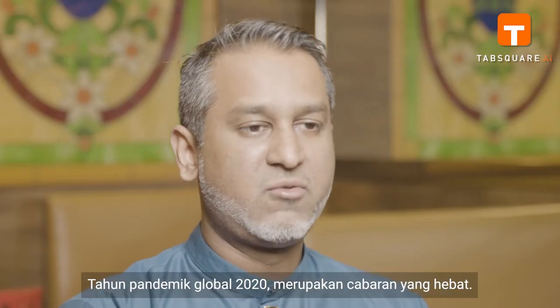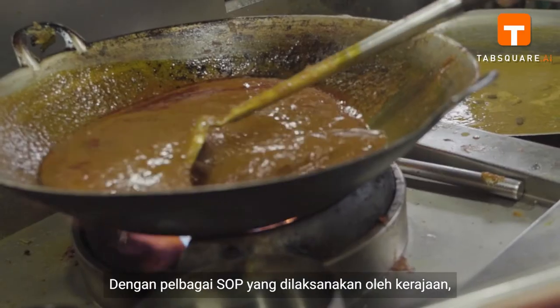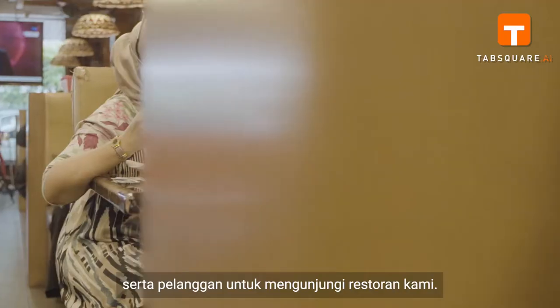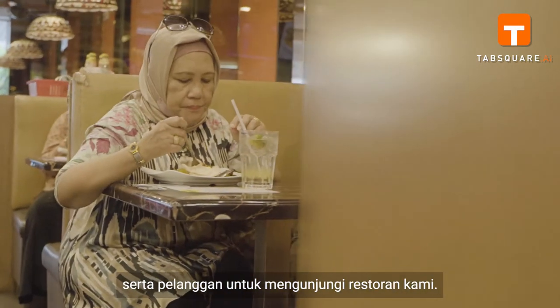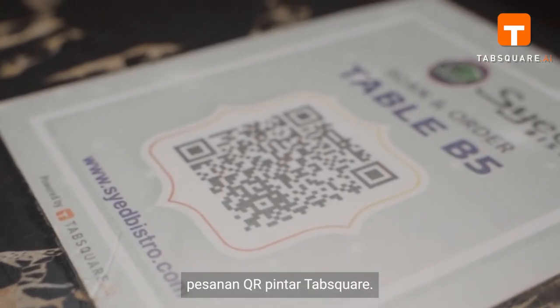The global pandemic year of 2020 has been a great challenge, with multiple SOPs implemented by the government. It was really tough to get manpower to work, as well as customers to visit our restaurant. That's when we came across Tab Square Smart QR Ordering System.